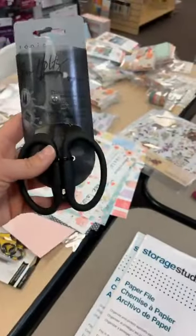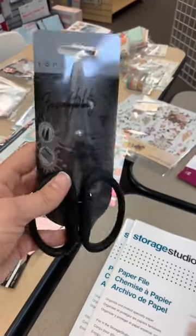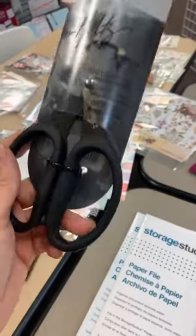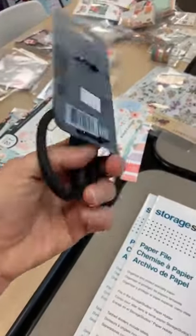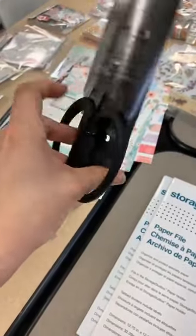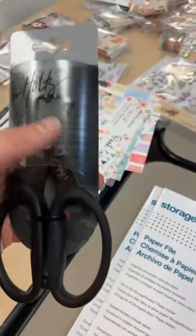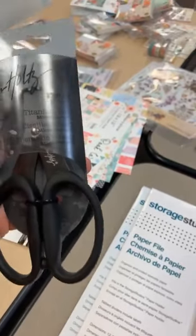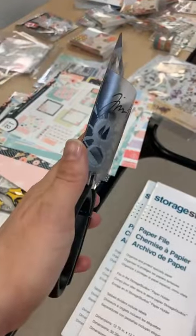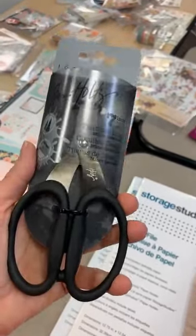Tim Holtz classic 7-inch titanium scissors — I love these scissors, I've had mine for years with a red handle. They've got a great oversized grip that helps make them easier to open and close. They have a titanium blade and they are serrated, so one side will have a little texture when it cuts. If you don't want to see that texture, just flip the scissors over so the texture hits from the underside and you won't even see it on your project.